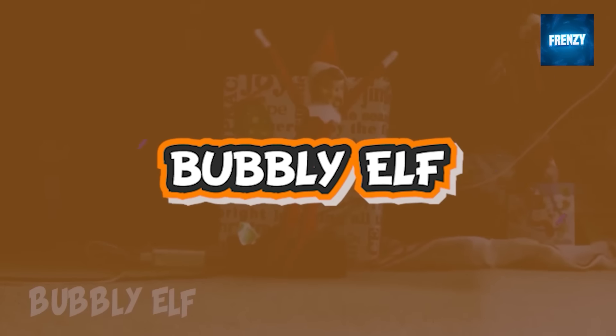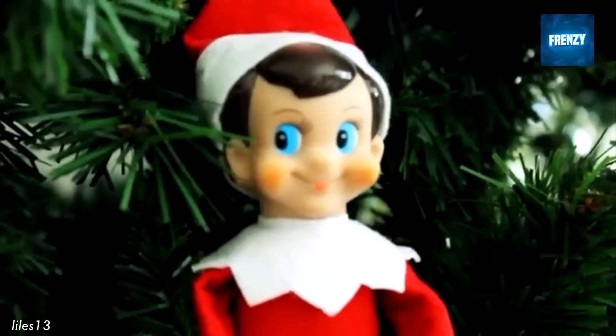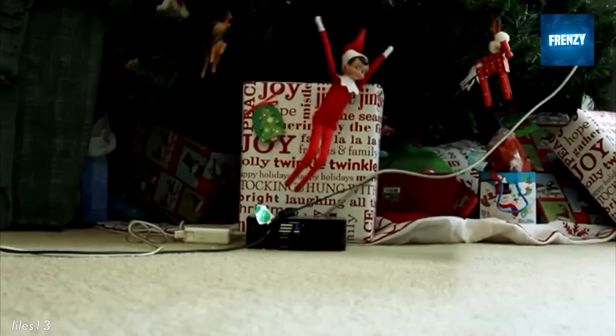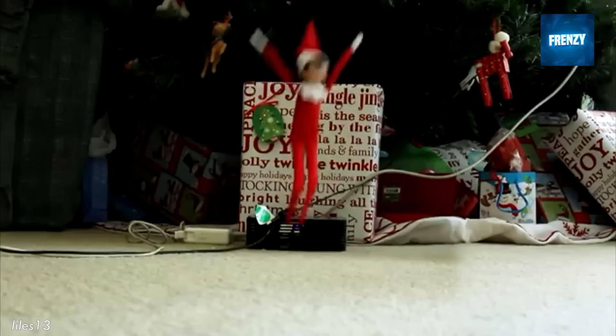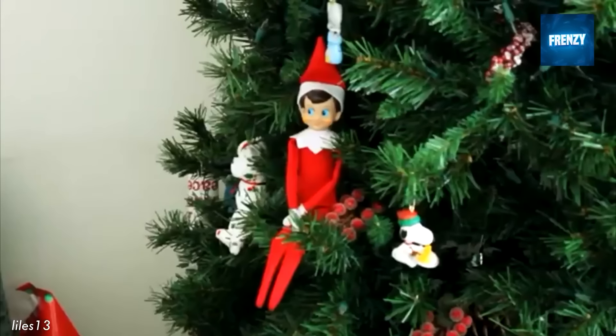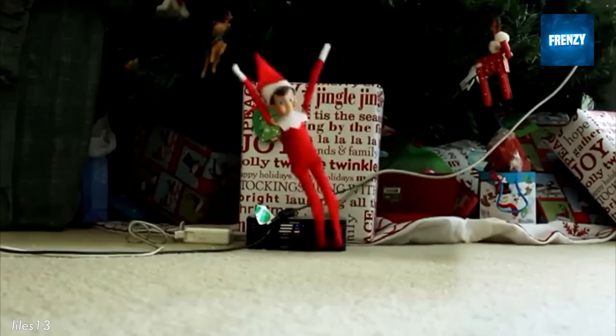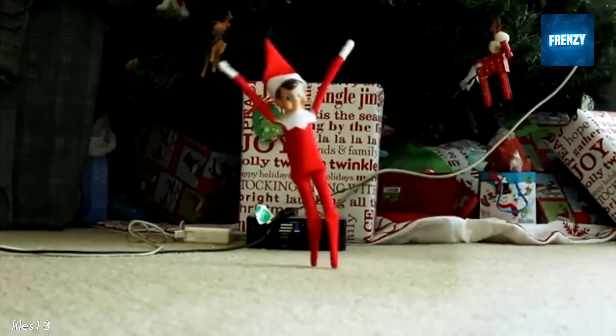One of the most famous Christmas songs was playing in the background when this little elf was seen dancing. The elf on the shelf is raising its small arms in the air and dancing about the home, but first it checks to see whether anyone's watching. As soon as the song ends, the elf returns to its cozy corner under the warm Christmas tree — after all, that's the favorite resting spot of all elves.